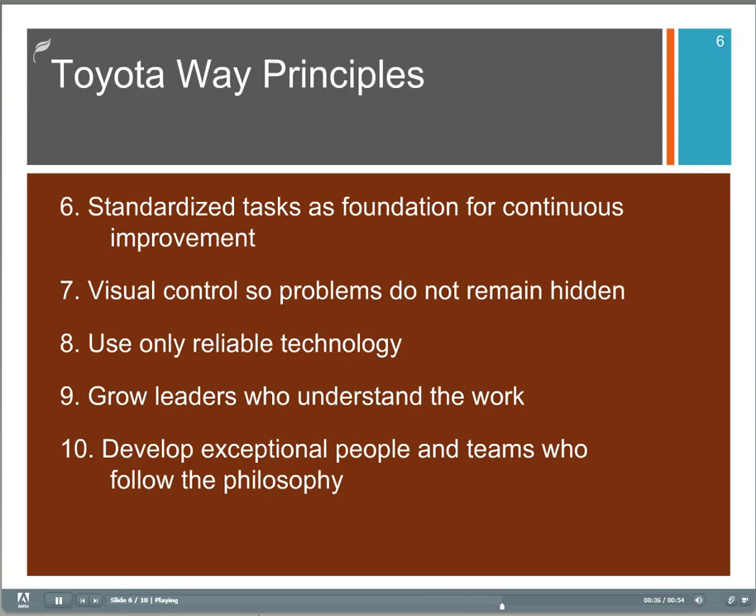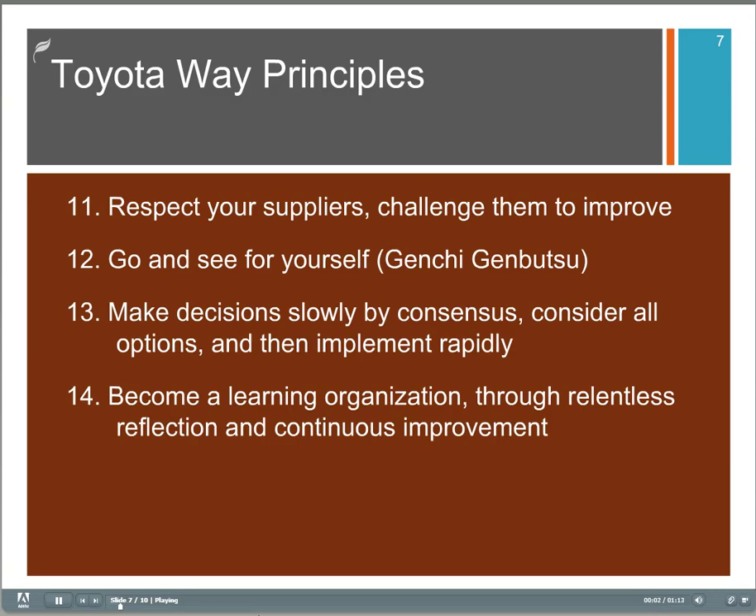Number nine, grow leaders who understand the work. Number ten, develop exceptional people and teams who follow the philosophy. Toyota does spend a lot of time on training and development, encouraging and appreciating people. Number eleven is respect your suppliers and challenge them to improve.